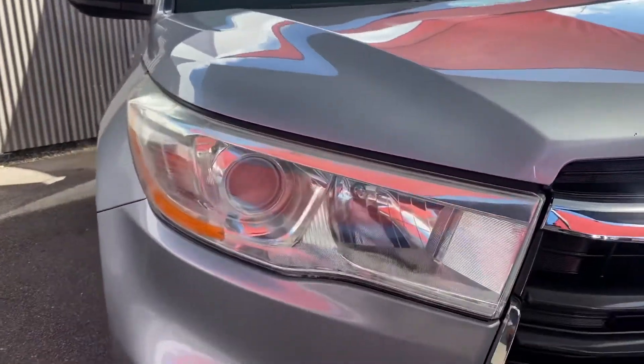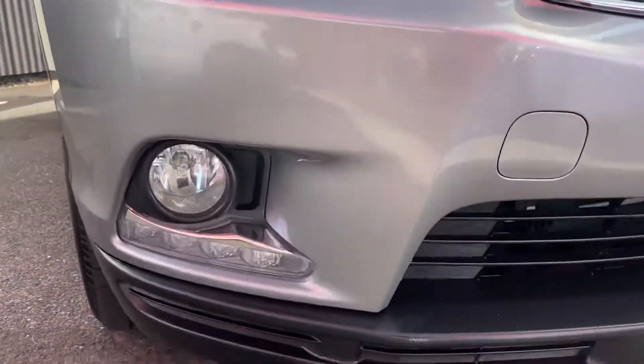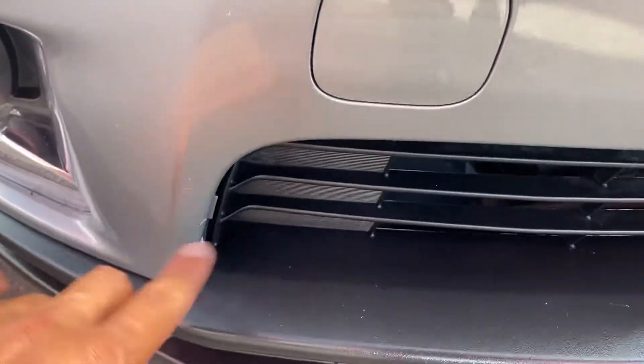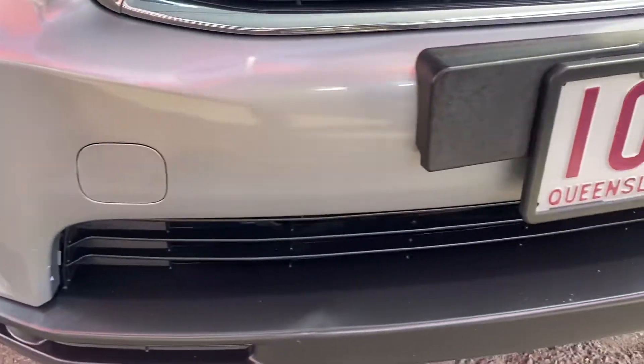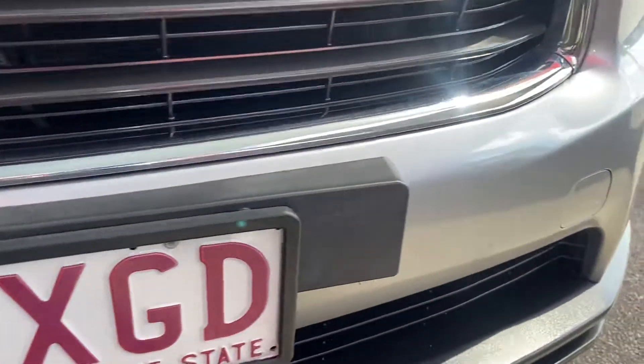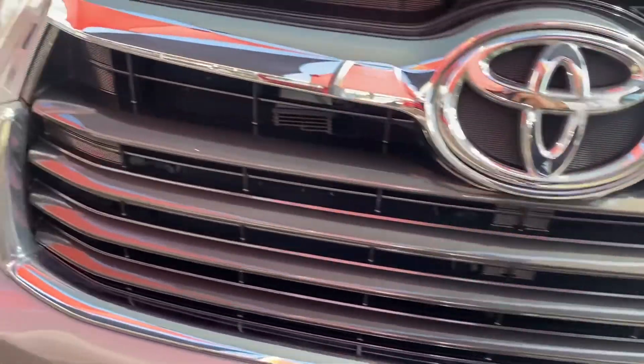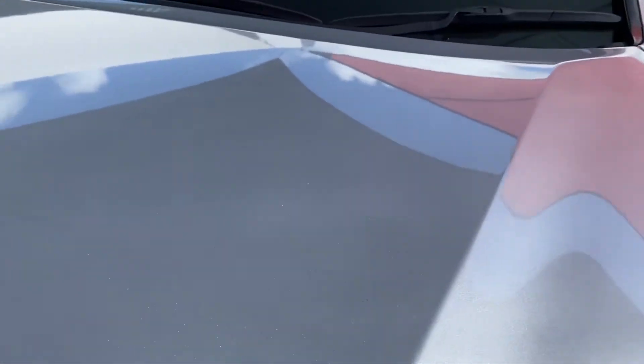Nice big headlights, blinkers, fog lights there as well, LED driving lights just on the bottom. I will point out there's a few little minor stone chips — which you'd expect for a car of this age — just a little bit of wear and tear. Overall condition not too bad at all. A couple of stone chips up here as well, nothing too major, but the clear coat on the vehicle is still in immaculate condition.